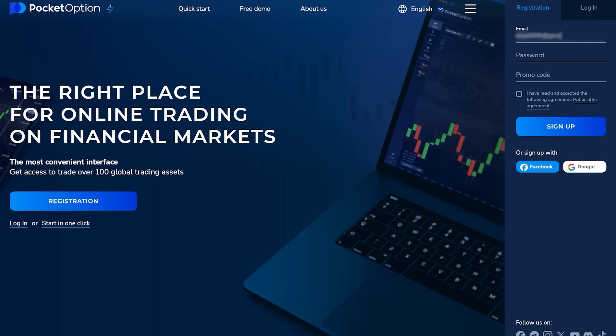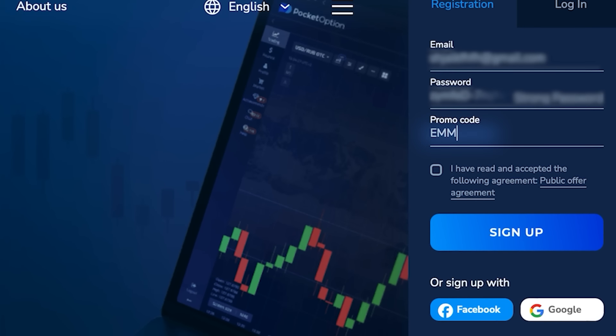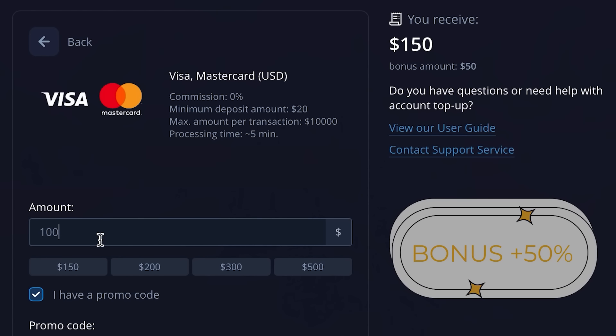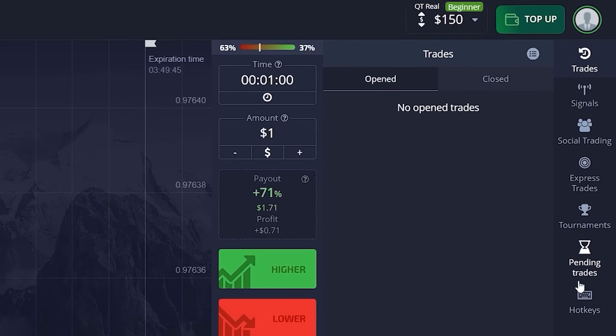When you go to account top-up, you're gonna input my promo code which is 'emma'. You can see that when you deposit $100 you will receive $150 on your account, just because you use my promo code.